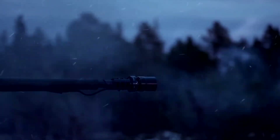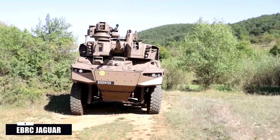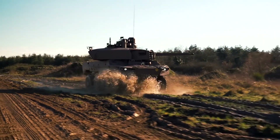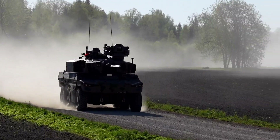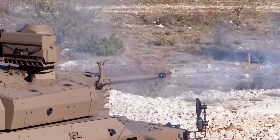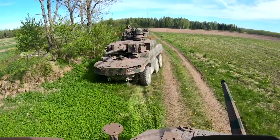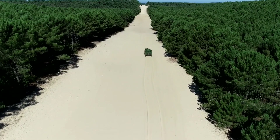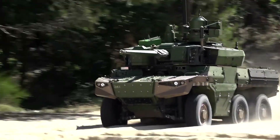Number four: EBRC Jaguar — France's high-tech reconnaissance vehicle. The EBRC Jaguar, developed by Nexter and Renault Trucks Defense, is designed for reconnaissance and rapid strike operations. It plays a key role in France's SCORPION program, aimed at modernizing and integrating the French Army's combat vehicles. The Jaguar features modular armor optimized for protection against conventional kinetic threats and mines, and its hull design ensures it can survive blasts from IEDs. The integrated active protection system, or APS, offers additional defense against missiles and RPGs.